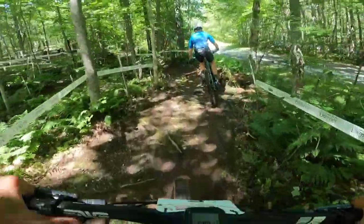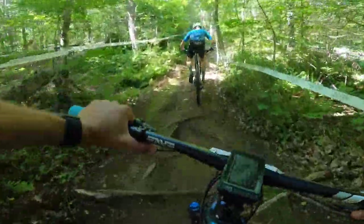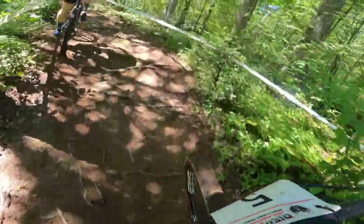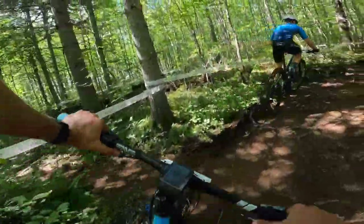There's really no easy climbs, because with all the roots you always have to keep good tension on the chain to keep traction and all that stuff.